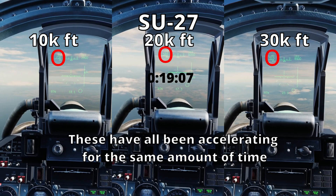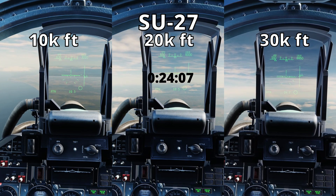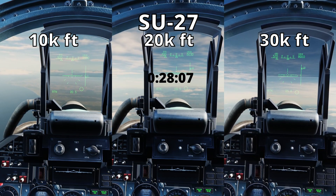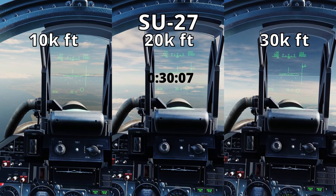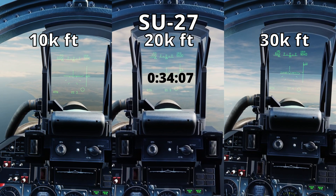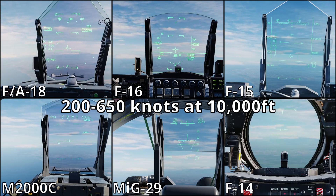I'll show you a six jet side-by-side test in a few seconds, followed by graphs for all aircraft at 1, 10, 20, and 30,000 feet for a quick and easy comparison — so you don't have to watch each aircraft go from 200 to 650 knots four times, because that would be pretty boring. Here is the test at 10,000 feet. While it's going, I'll explain the parameters of the test, and afterwards I'll go over the results of all other altitudes using graphs.